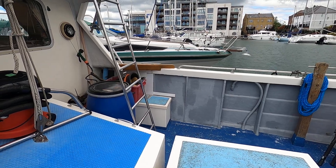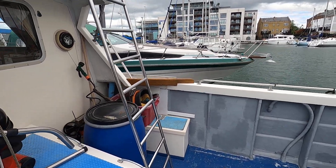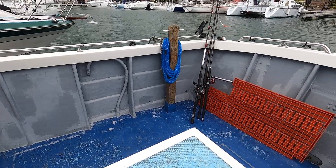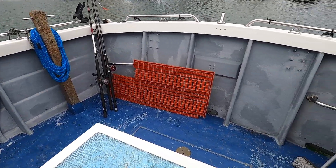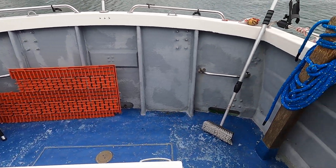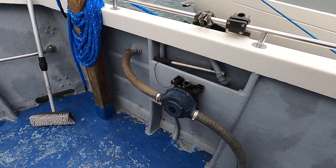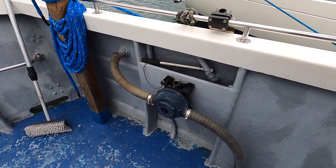As you can see there is ample space and fishing equipment across the hoop deck. Bilge pump there on the side, should it be required.